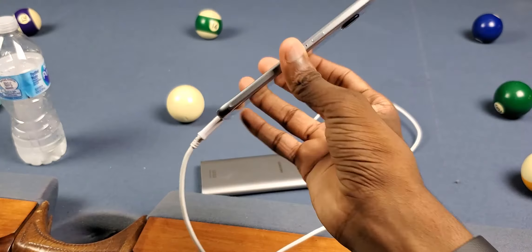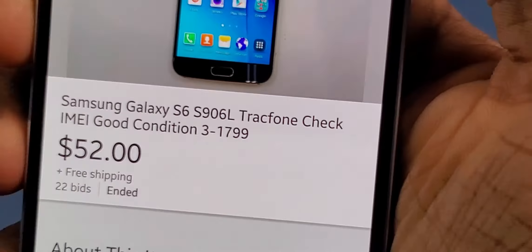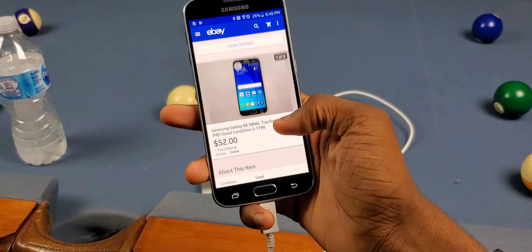I didn't think I could get a pretty good condition Galaxy S6 for 52 bucks. Now here's the tragedy part: it's not a TracFone, so that's probably part of the reason why it's so cheap, and the battery life is pretty hit or miss — not really that good. I wish it was better, but at the same time it's like four or five years old now. The Galaxy S10 is out, so yeah, it's kind of old.